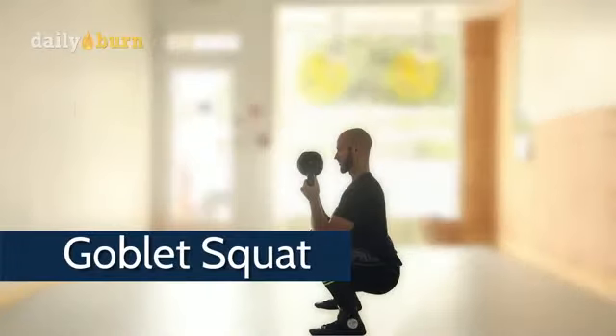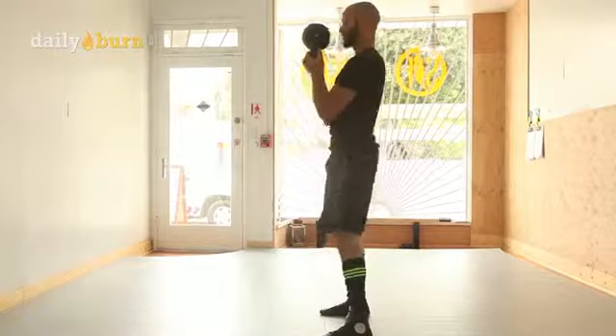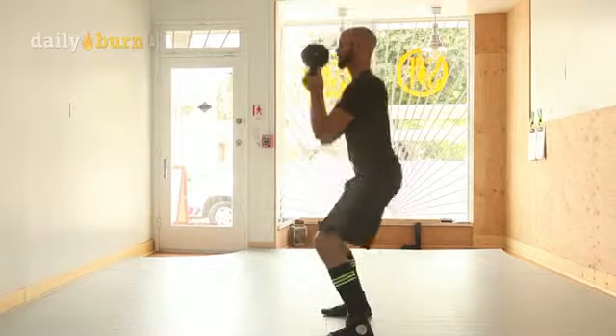Move number one is the goblet squat. Hold on to the horns of the bell, squat all the way down, and you'll be developing leg strength, some core, and some back strength in no time.